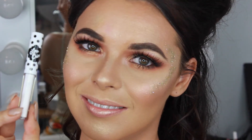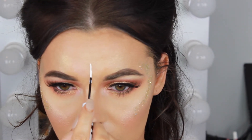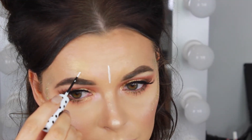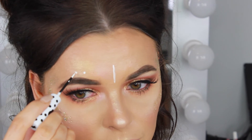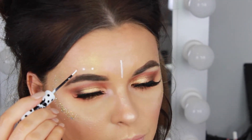Using the Lime Crime White Liquid Liner, I'm adding some tribal art — drawing a line down between the brows, four dots along the top of the brows, and a line down the centre of the bottom lip. I've seen this trend a lot from Coachella looks this year so I wanted to try it out. I think it looks really cool and adds some extra glamour.